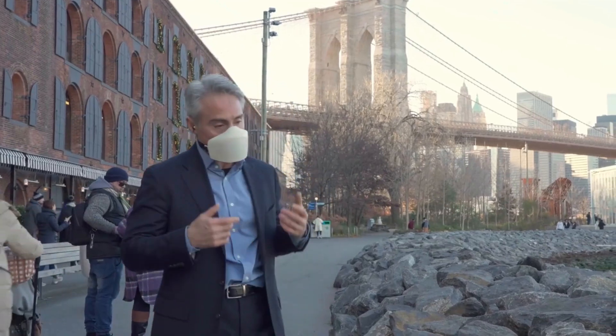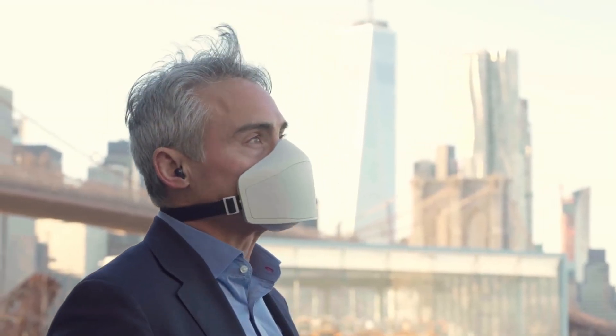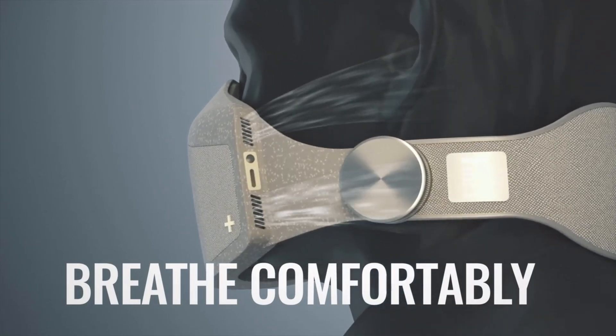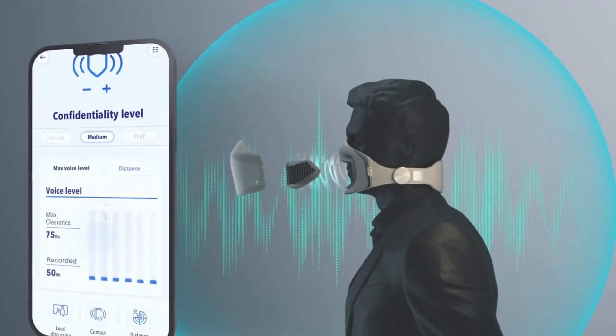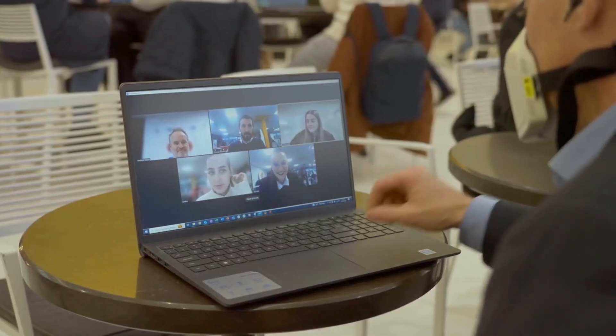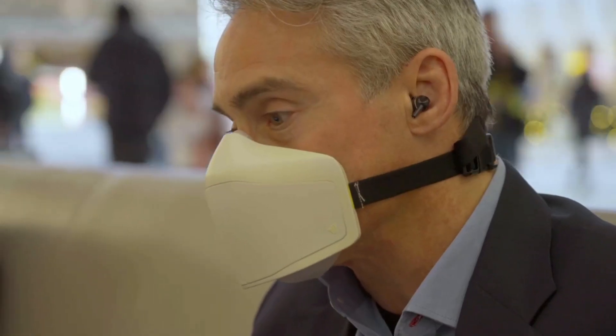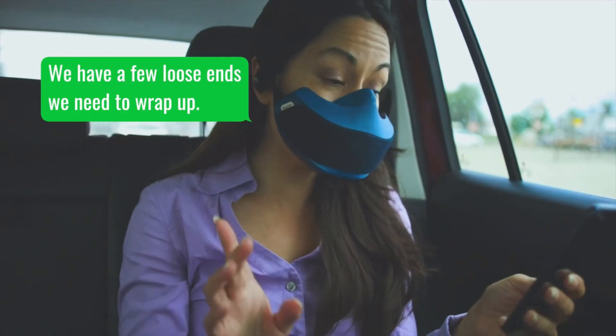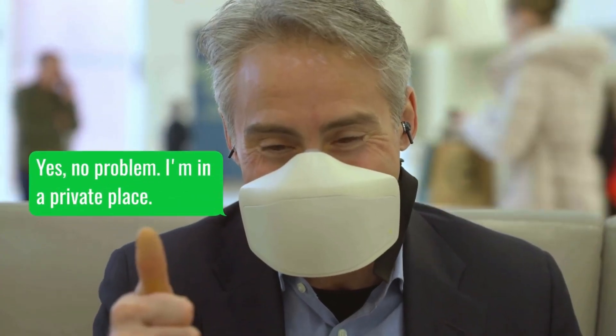The Skyted 320 model combines the concepts of a bullet train and the A320 airplane. A 10-hour battery life and an ergonomic shape make it ideal for long-haul journeys. With an estimated final retail price of $799, the Skyted silent mask starts at $299.